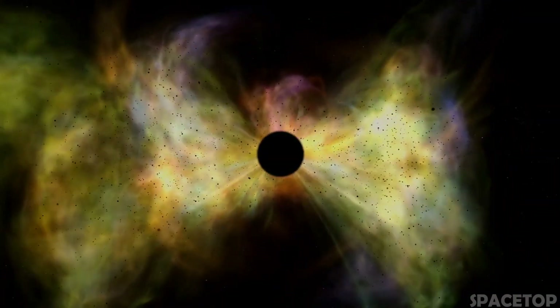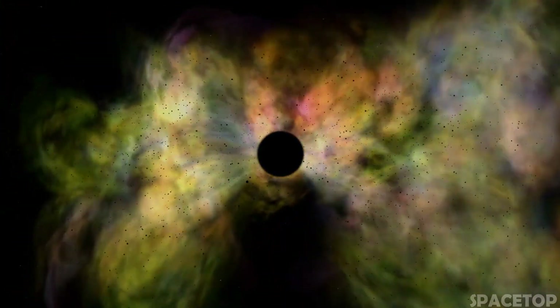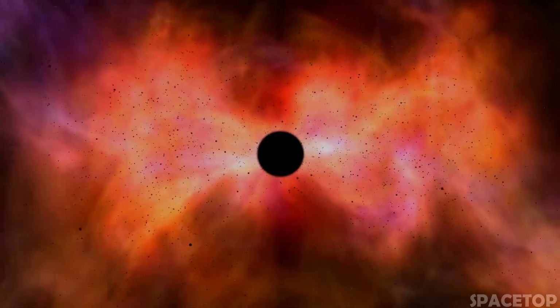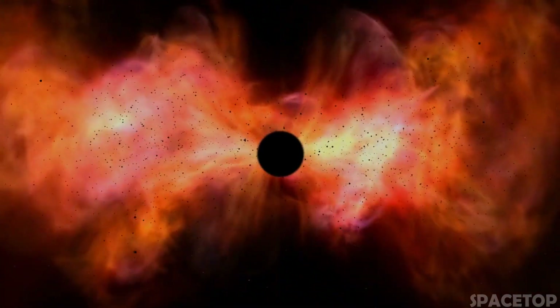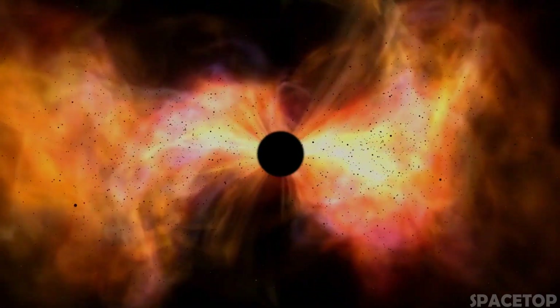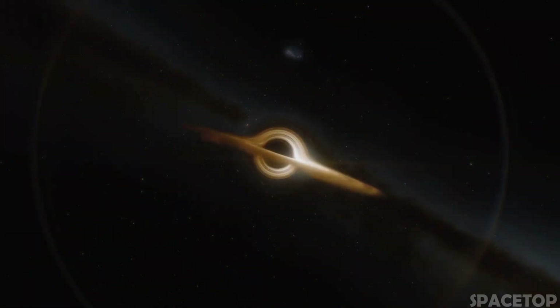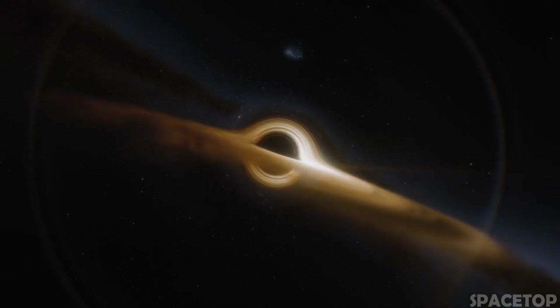But do such tiny black holes even exist? Theoretically, there may be black holes the size of one atom and even smaller. But if these tiny black holes existed, they would be harmless and would evaporate instantly after their creation, since they would be much hotter than our sun. But let's leave the hypothetical primordial black holes behind and move on to the types of black holes we've been able to observe.